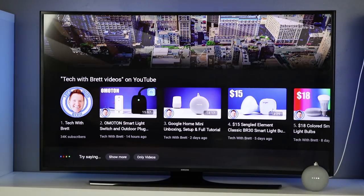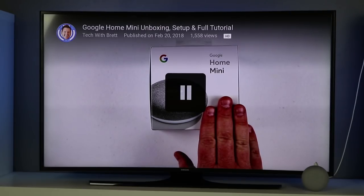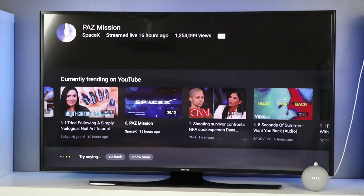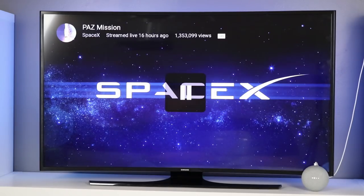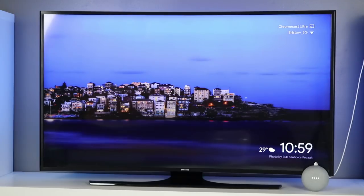Which one would you like? Three. Sure, playing on Chromecast Ultra. Hey Google, show me what's on YouTube. Here's what's trending on YouTube. Showing on Chromecast Ultra — which one would you like? Show more. Playing on Chromecast Ultra. Hey Google, show me videos by JerryRigEverything. Okay, showing on Chromecast Ultra — which one would you like? Hey Google, show me top tech videos from YouTube on Chromecast Ultra. Sure, showing on Chromecast Ultra — which one would you like? Show more.